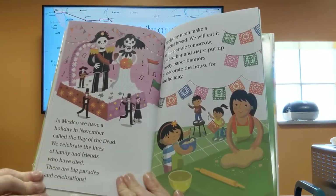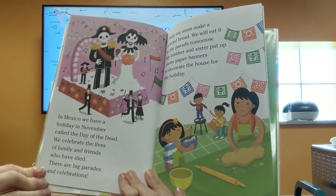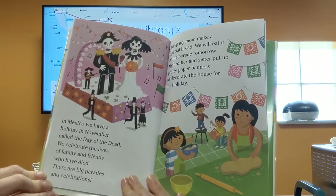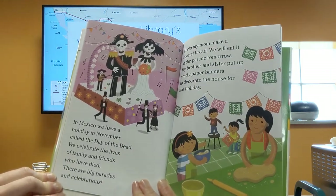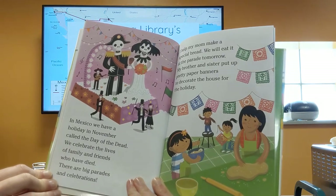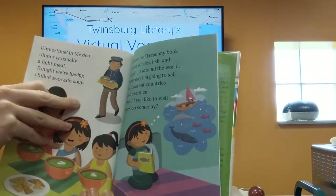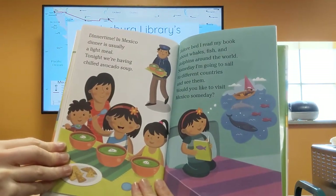In Mexico, we have a holiday in November called the Day of the Dead. We celebrate the lives of family and friends who have died. There are big parades and celebrations. I help my mom make a special bread that we will eat at the parade. My brother and sister put up pretty paper banners to decorate the house for the holiday. Dinner time! In Mexico, dinner is usually a light meal.